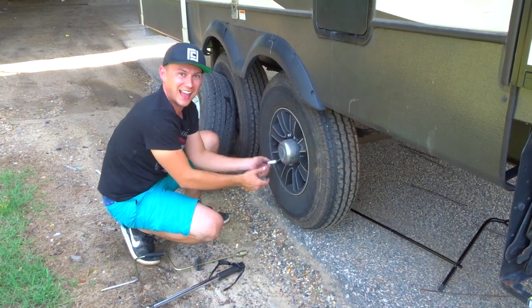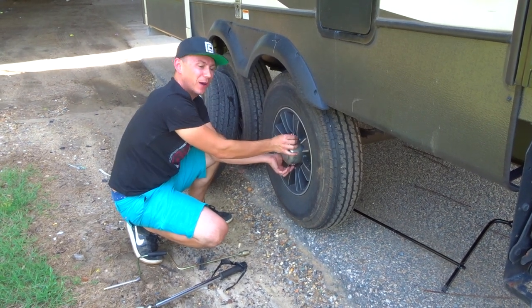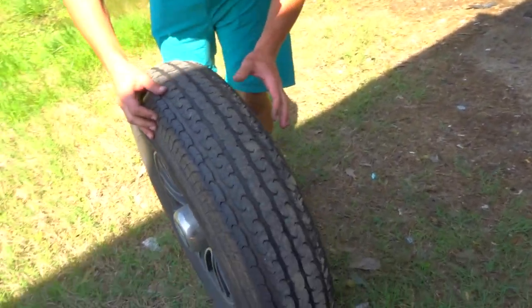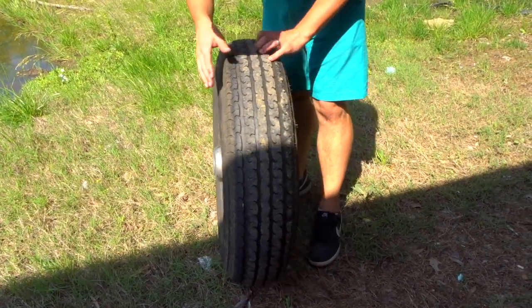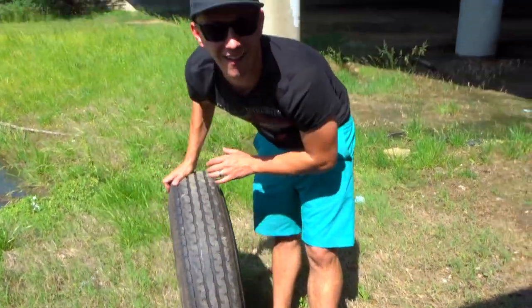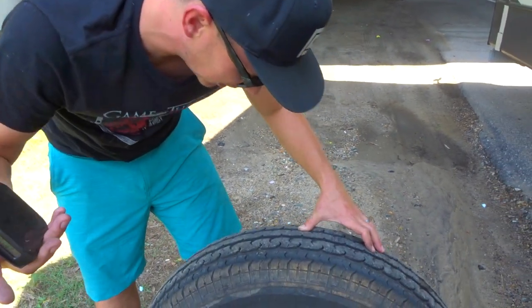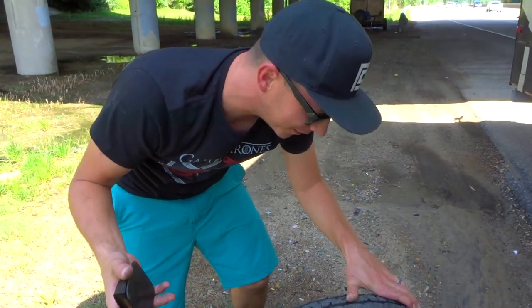I'm just glad it wasn't a catastrophic blowout. In my mind, I'm thinking this sucks, but it could have been so much worse. We're down to 41 PSI according to our tire pressure monitor system, but I don't see anything wrong with the tire. I have no idea where the leak is coming from.